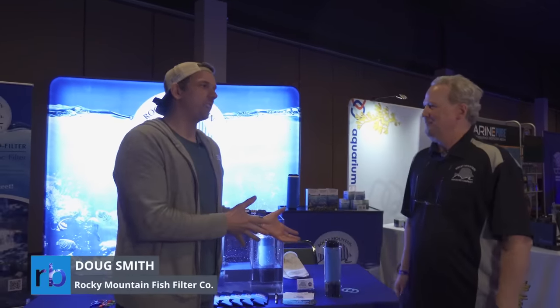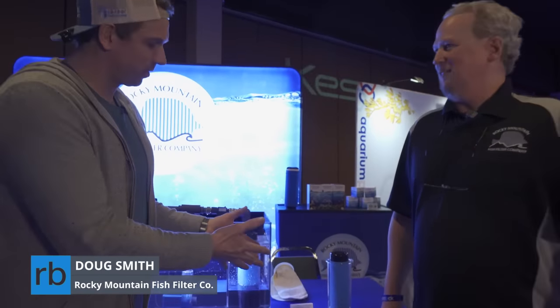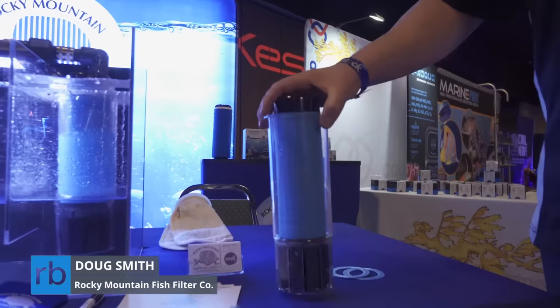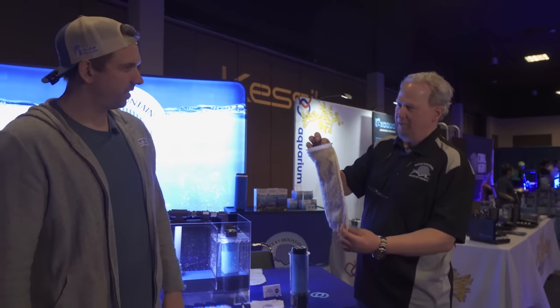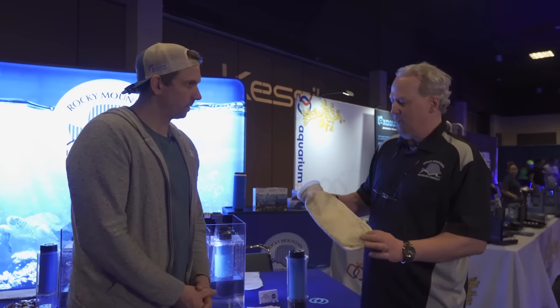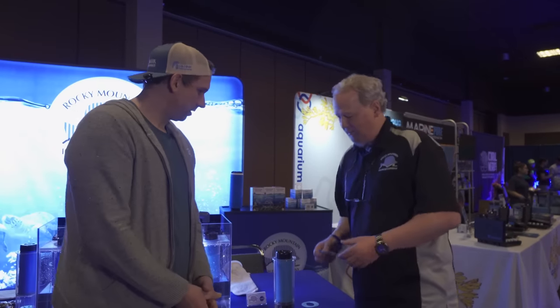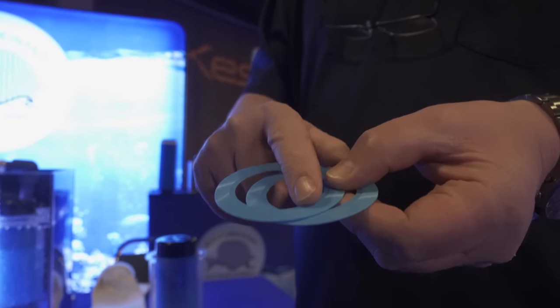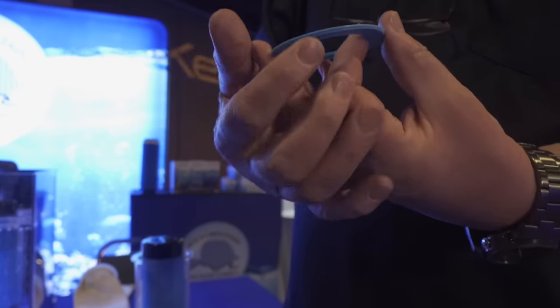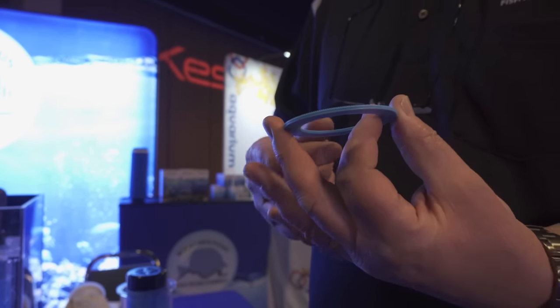We're here at Rocky Mountain Fish Filter Company with Doug Smith. Your filter's been kind of the talk of the town here — can you take us through what you've designed? What we've created is a direct replacement for the standard four-inch filter sock, the old traditional four-inch sock to ten-inch length. We just wanted an easy replacement that we could pull the sock out and put a new filter in without any modification to the sump. We also felt there was a better way to filter rather than just a material, so what we've turned to is disk technology.